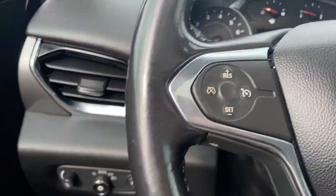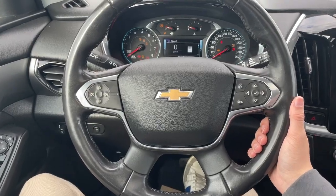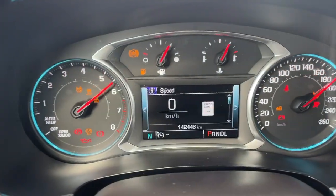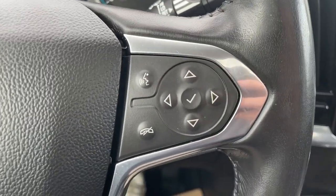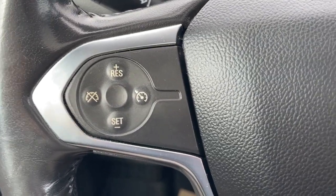Hopping inside. To the left we have our lighting controls and we can start up the vehicle. In the middle is our cluster. To the right of the steering wheel we have the cluster controls as well as Bluetooth controls, and to the left we have our cruise control.